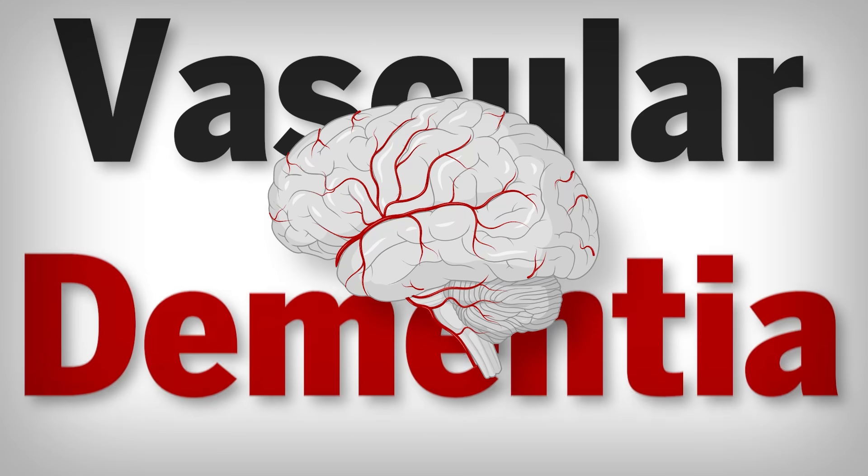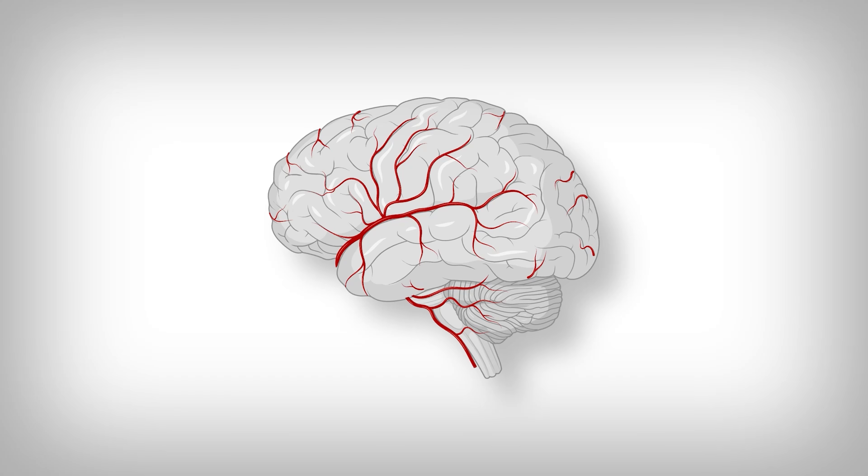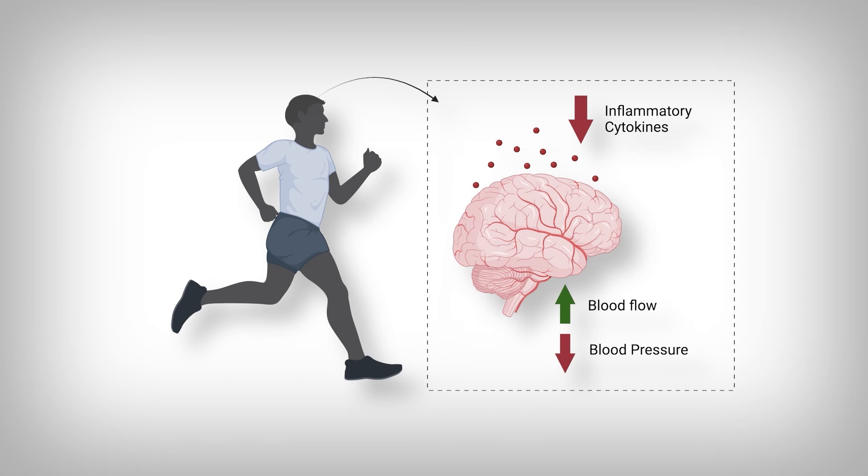The fifth factor is physical activity. Physical activity as small as walking all the way up to dedicated exercise is especially beneficial against vascular dementia — essentially problems in the blood vessels going to and from and within the brain. Physical activity reduces contributors to dementia like neuroinflammation and increases blood flow and reduces blood pressure, likely through increases in the secretion of molecules like nitric oxide. In short, if you ain't moving, your brain ain't grooving — you should be exercising if you want to reduce your dementia risk.